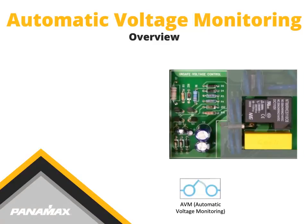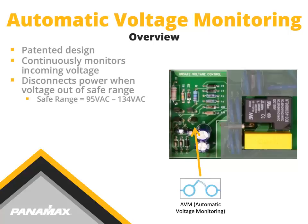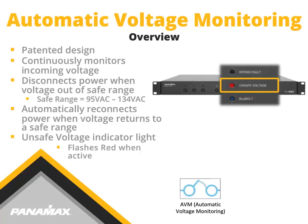Automatic Voltage Monitoring, AVM, is found in most Panamax products. This circuit was engineered and patented by our in-house engineers. AVM continuously monitors incoming voltage. Once an overvoltage or undervoltage is sensed, the circuit shuts down automatically. Then, once voltage returns to a safe and normal level, the AVM circuit reconnects power to the connected equipment. There are no breakers to flip or alarms to listen for. A simple unsafe voltage indication light flashes red when AVM shuts the unit down. Look for this icon on Panamax products for an indication of the AVM circuitry.